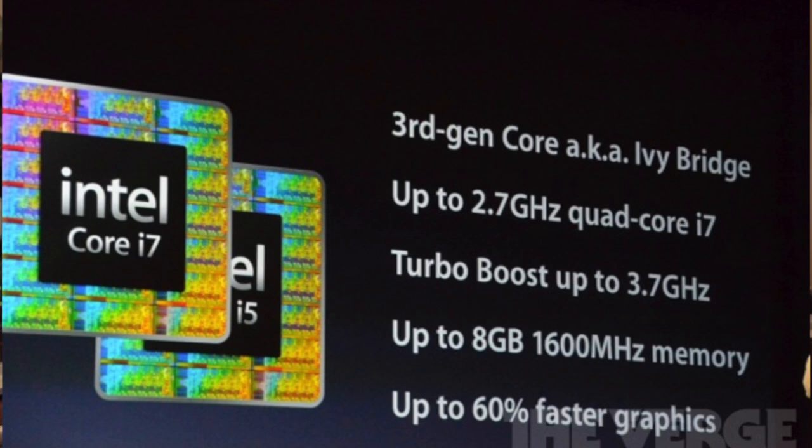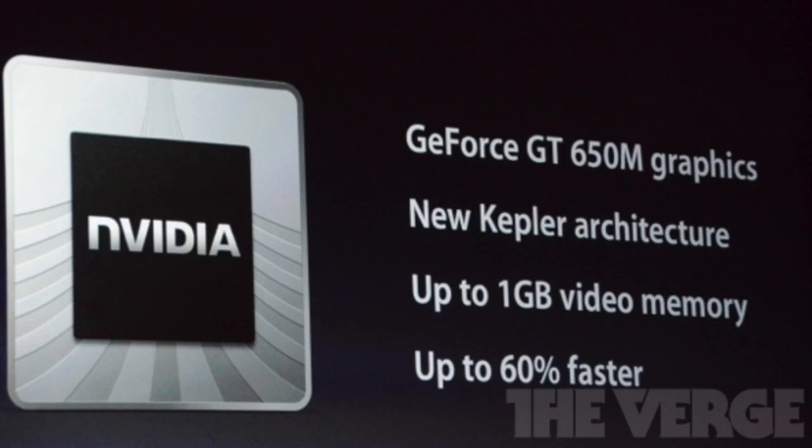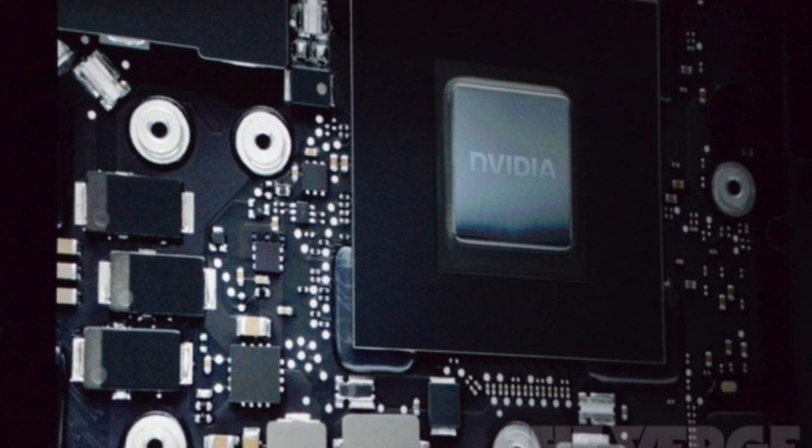This is just the spec of the baseline model. It has 8GB of RAM that comes standard, a GeForce GT 650M with 1GB graphics, which is great because I'm sick of that Intel integrated graphics. NVIDIA is definitely something good.